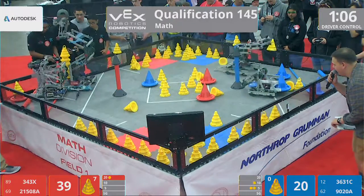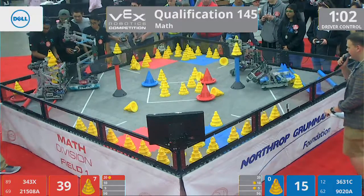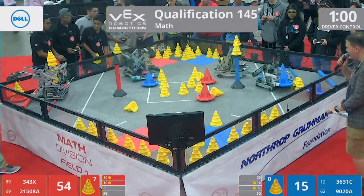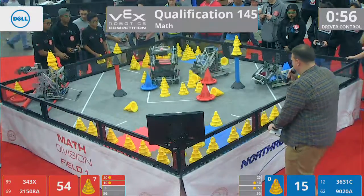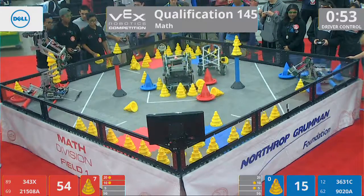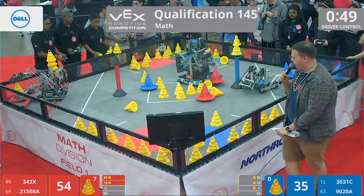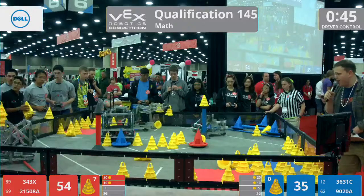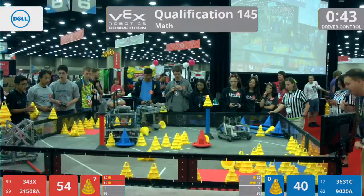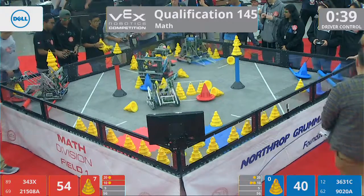3-43 X looks to be stuck on that starting bar — looking like a beached whale, trying to get out of there. Trying to rock their way off that sandbar, back and forth. 55 seconds remaining. 3-43 X flexing their muscles, trying to move that holonomic drive system, not allowing them to get any traction down there. They're trying to use their weight. Maybe their alliance partner can help them out.